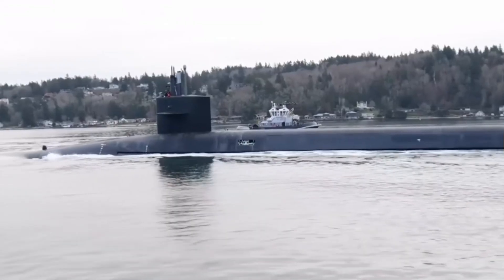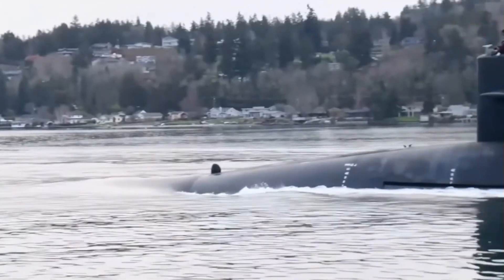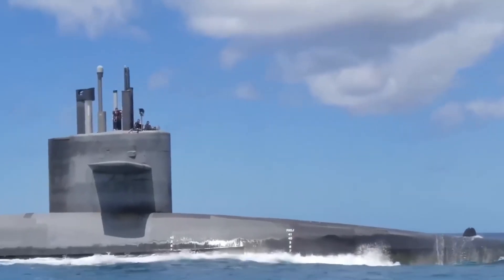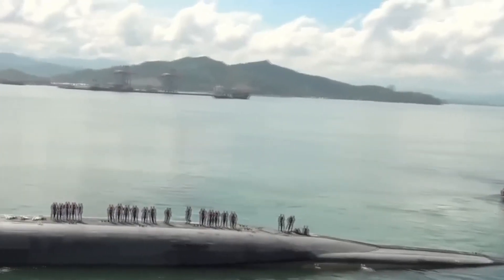With tensions increasing in multiple maritime zones across the globe, the Virginia-class submarine continues to be the Navy's quiet ace. It doesn't make headlines often, and that's exactly the point. It was built to be invisible, lethal, and ever ready to strike when needed. In an era where silence is strength, these subs are the masters of the deep.